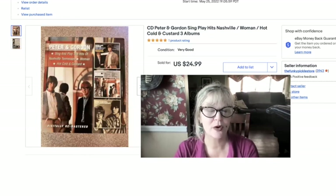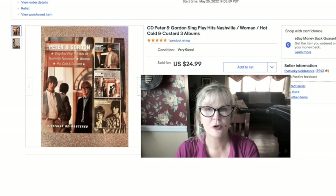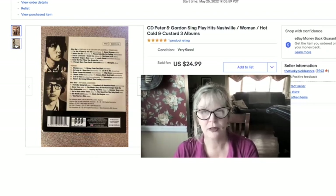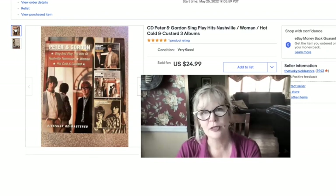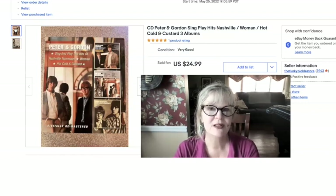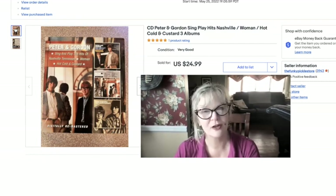Here's another CD from that junk store — Peter and Gordon, and it's not a twofer, it's a threefer: three full-length albums. A lot of the ones I was selling from that store are Japanese pressings, which often sell for a premium. If you don't know who Peter and Gordon are — Peter is Peter Asher, who went on to be a very famous record producer for Linda Ronstadt and James Taylor. He got into the business because his sister Jane Asher was famously engaged to Paul McCartney. A really great collectible CD — sold this one for $25, paid $1.